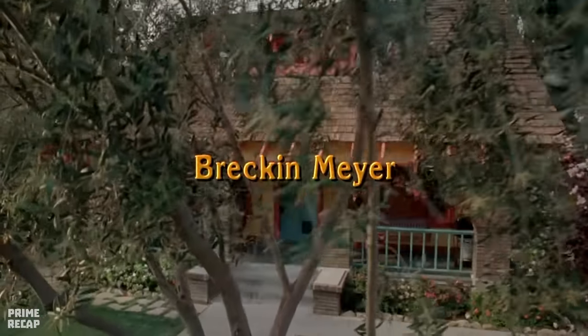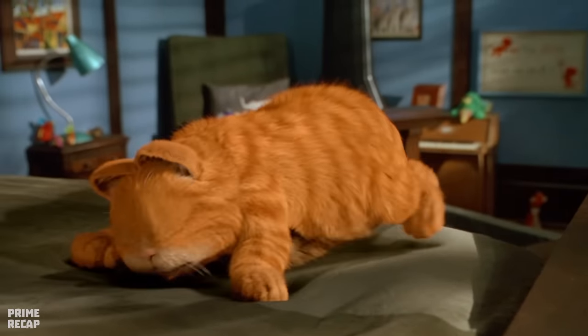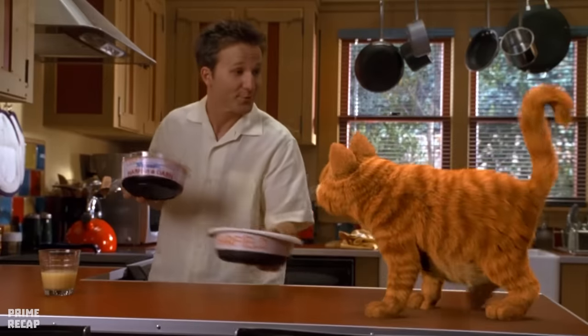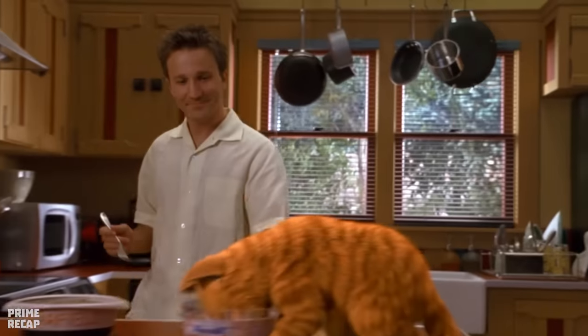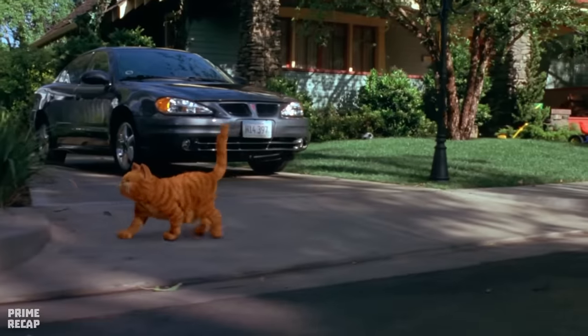In a beautiful house in suburban New York lives a lazy, pot-bellied orange cat called Garfield. After waking up to the sound of the alarm clock, Garfield gets ready for his daily routine: eating, watching TV, and tormenting his owner, John. During breakfast, John puts cat food on Garfield's tray while he heats up his meal in the microwave.